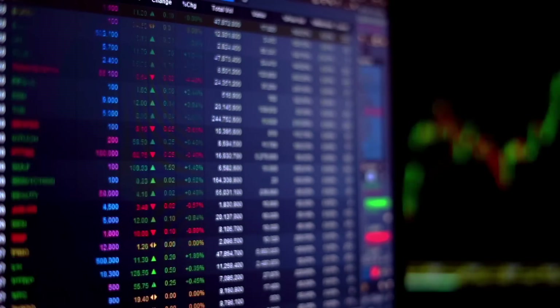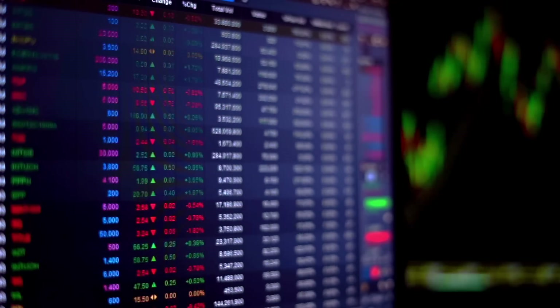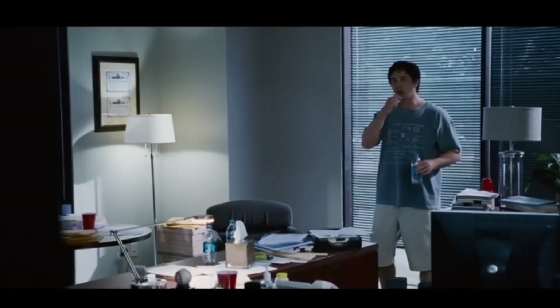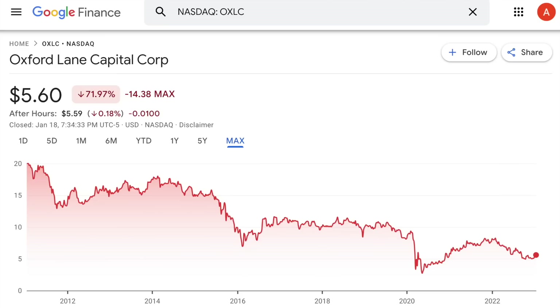Oxford Lane specifically invests in debt and equity tranches of CLO securities, which are collateralized principally by a diverse portfolio of senior loans. These funds were portrayed pretty poorly in the movie The Big Short, but due to more regulation since the financial crisis, they've been touted as being a more legitimate asset class. To see how well OXLC has been doing since their IPO in 2011, we'll expand their share price performance. You can see since being launched back in 2011 for $20 per share, it's now fallen by more than 71%.